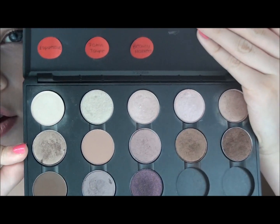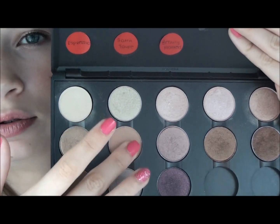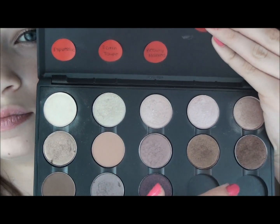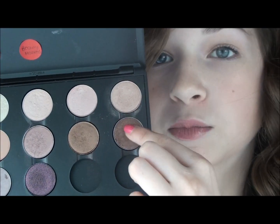The next row, we have Wood Winked, Soft Brown, Sable, Bronze, and Mulch.